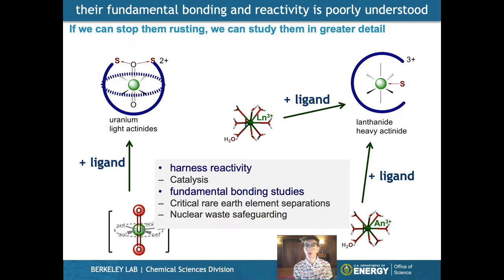We need to know much more about this because their fundamental bonding, structure, and reactivity is really important for us to be able to look after our nuclear waste in the future — and to not just waste these technology-critical elements and throw away these batteries and magnets the way we currently do.